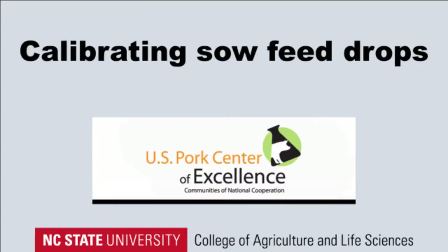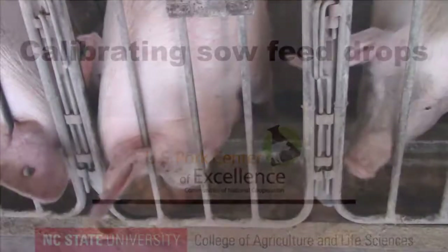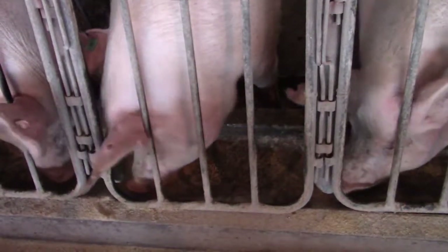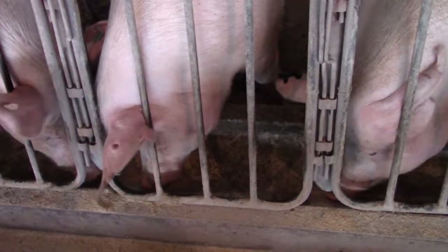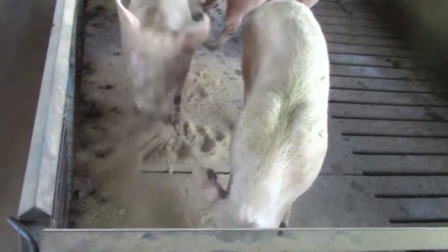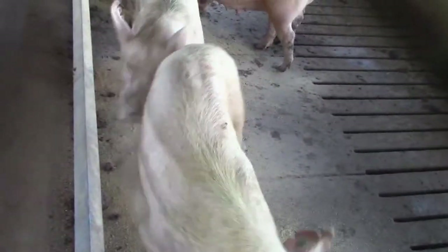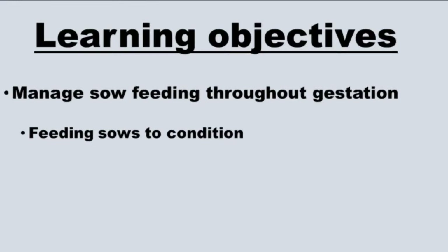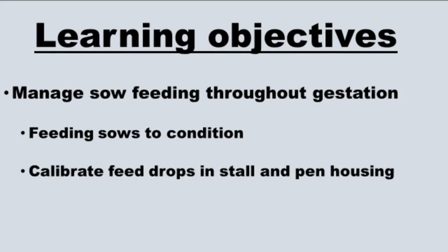Good feeding management throughout gestation is critical to maintain the sow in the ideal body condition to support optimal reproductive performance. The sow must be in the proper body condition at farrowing to deliver and nurse a healthy litter of piglets, and to have a normal post-weaning return to estrus and good subsequent reproductive success. The learning objectives of this video are to discuss the importance of managing sow feeding throughout gestation, with emphasis on feeding sows to condition, and to detail instructions for calibrating gestation feed drops in stall and pen housing.